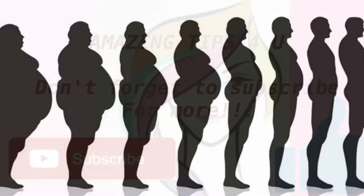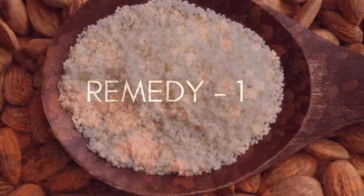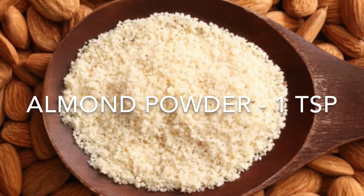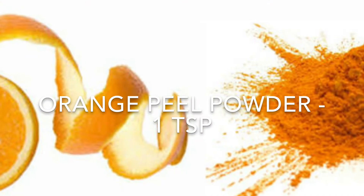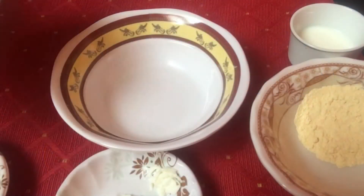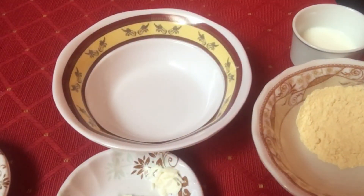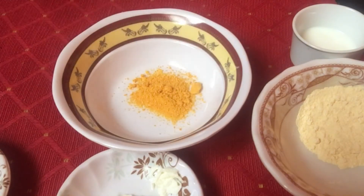For the first remedy we'll be needing 1 teaspoon of almond powder, 1 teaspoon of orange peel powder, and 1 teaspoon of milk. We'll start by taking the orange peel powder in a clean bowl — this is my homemade orange peel powder. Fruit acids and vitamin C lie dormant just beneath the skin; orange peels consist of natural bleaching agents that help lighten dark skin.